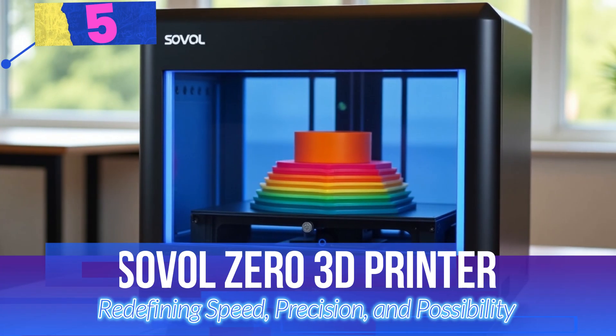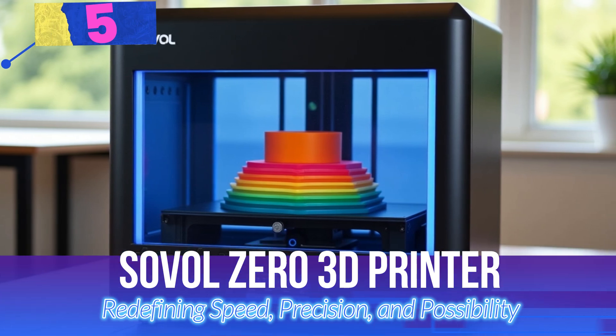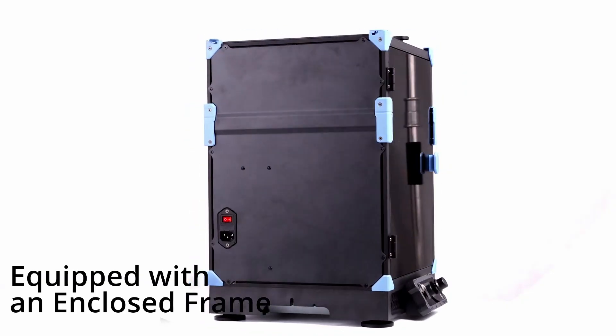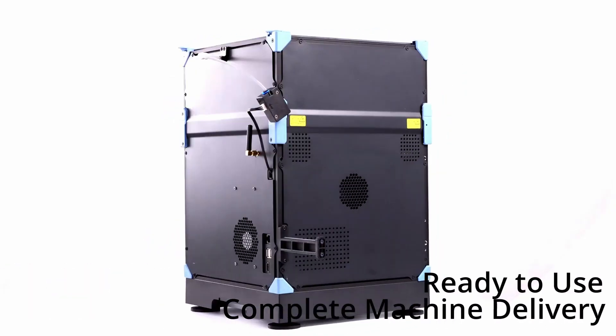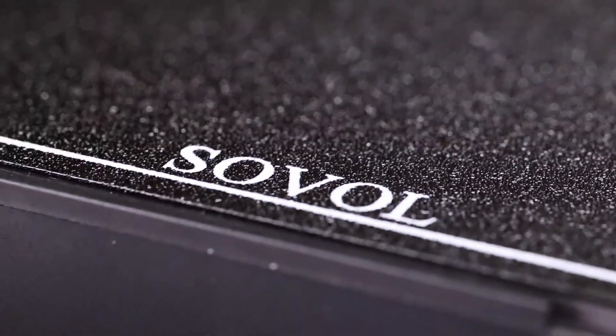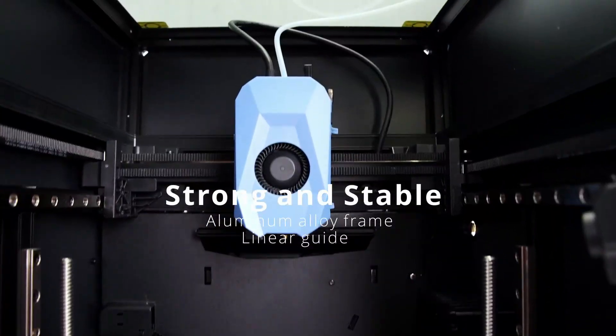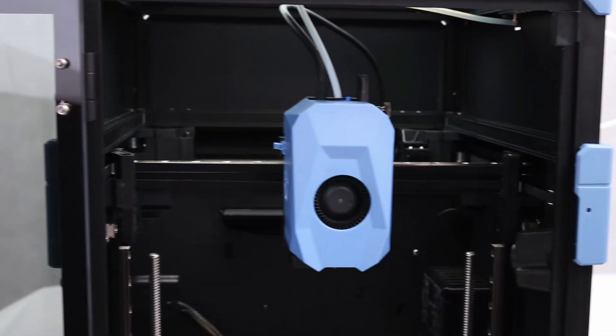Let's get started. Number 5: Sovol Zero 3D Printer — Redefining Speed, Precision, and Possibility. The Sovol Zero 3D Printer sets a new standard in the world of 3D printing with its cutting-edge features and unmatched performance. Engineered for both speed and precision, it's the perfect companion for hobbyists and professionals alike.